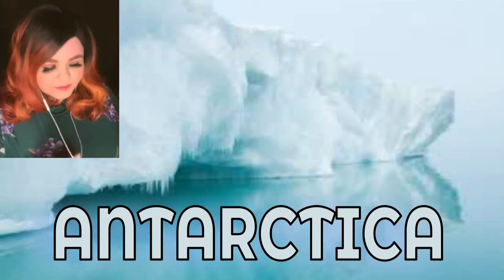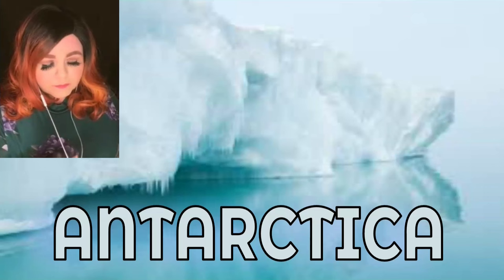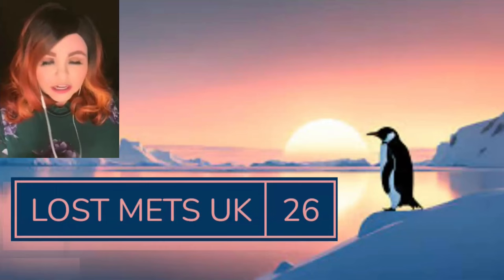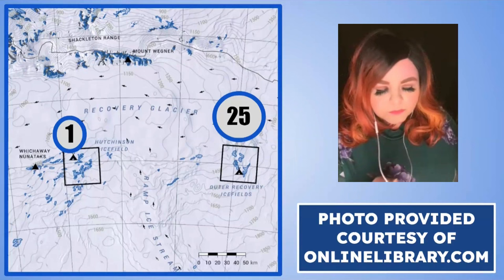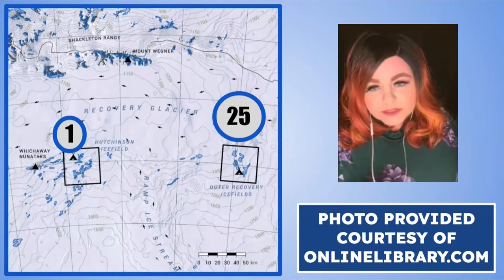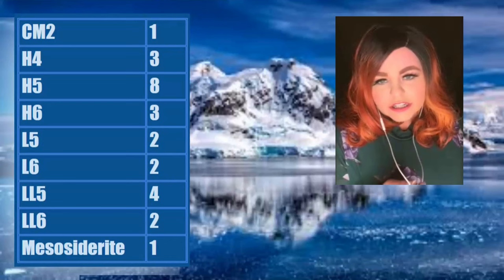Moving on to Antarctica. Every meteorite found there is classified individually. We had 26 meteorites classified in Antarctica this year, found by the Lost Meteorites of Antarctica project — also known as Lost Mets UK — the first UK-led meteorite recovery expedition from Great Britain. They've confirmed two high-density areas: the Hutchinson Ice Field with one meteorite, and the Outer Recovery Ice Fields with 25.